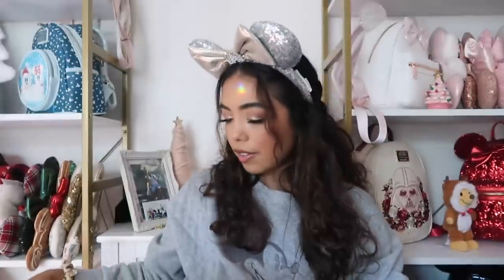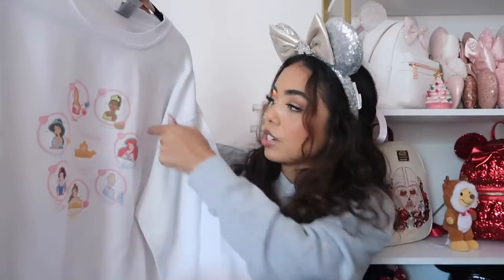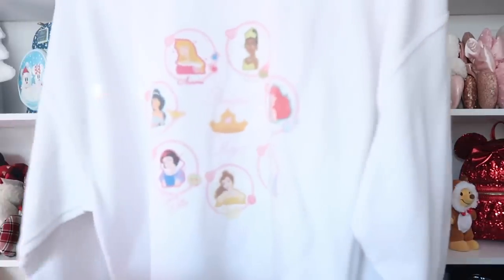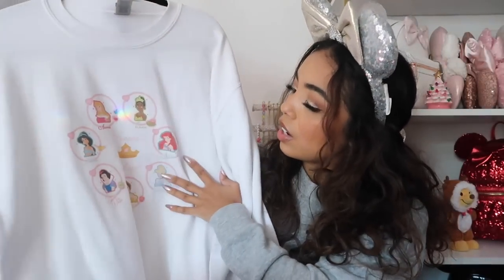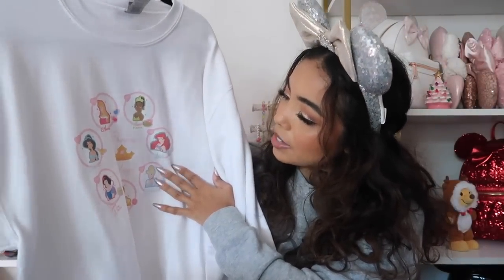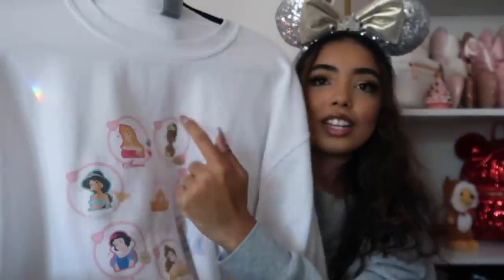This sweatshirt is from Wonders of Walt — she's a Disney content creator who releases designs every couple of months. This is one of my favorite sweatshirts ever because it has all the Disney princesses on it, which is my favorite part of Disney. It says 'princess magic,' has lots of pink, and she put Tiana at the top — as she should, because she's a queen.